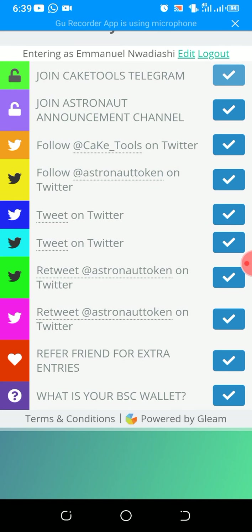Then for refer a friend for extra entries — refer at least 30 people. Copy your link, tap on that and copy your link, then share it amongst your friends. That gives you an extra entry opportunity. So that is how to get into the whitelisting of Cake Tools. I hope this helps you. For any inquiries, you can reach me on WhatsApp. Have a wonderful time. Bye.